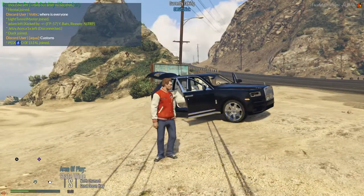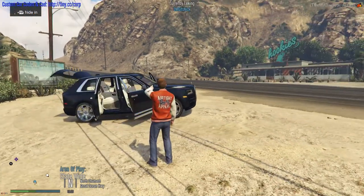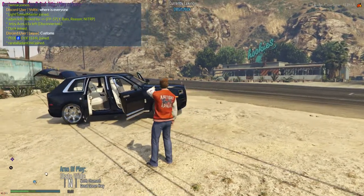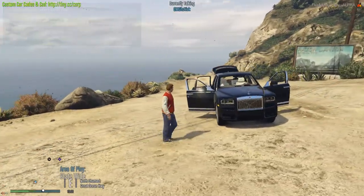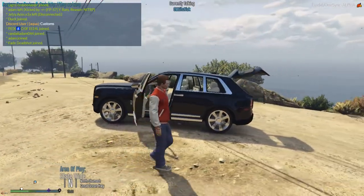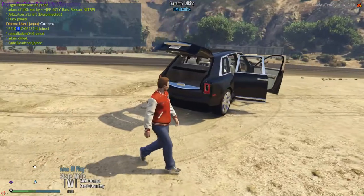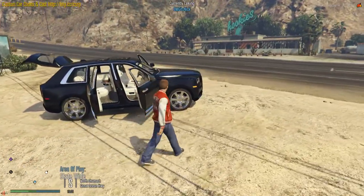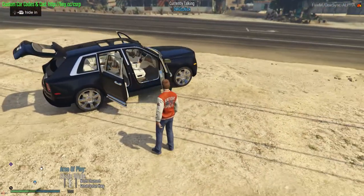Anyways, we are back today and we're going to have a look at this absolutely stunning vehicle here. It's the Rolls-Royce Cullinan — definitely one of the more special cars that came to the market last year. Rolls-Royce jumped on the bandwagon when it comes to SUVs with their own interpretation of what an SUV should be, which is, of course, pure luxury.